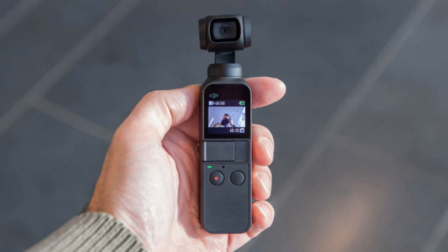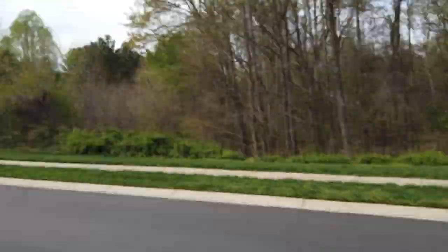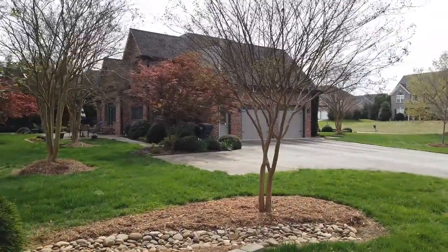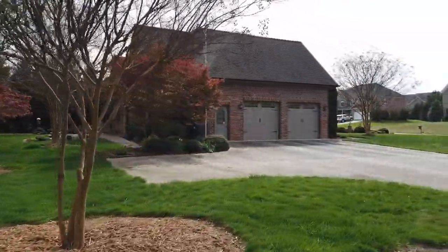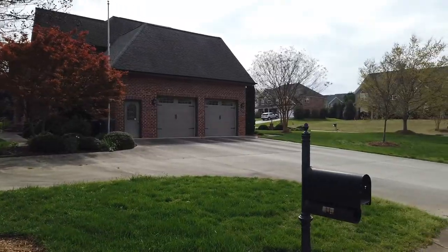I use a DJI Osmo — that's what I'm currently using to shoot this. It is a little more expensive than just shooting from your cell phone, but it has a gimbal on it so that even when you move it is nice and smooth. I'll show you — even when you walk around a bit, and look at this house over here, even walking by it's a pretty smooth image.